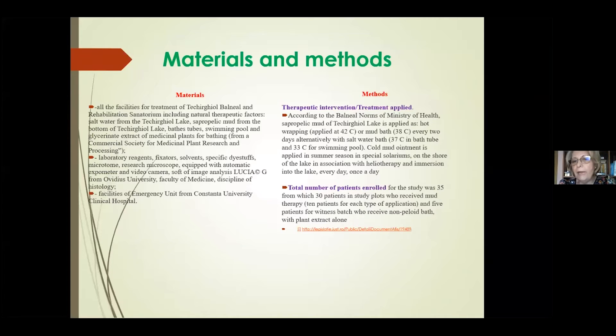According to the balneal norms of the Ministry of Health, sapropelic mud of Takergyal Lake is applied as hot wrapping at 42 degrees Celsius or as a mud bath at 38 degrees Celsius, every two days, alternating with salt water baths at 37 degrees Celsius in a bus tube and 30 degrees Celsius in the swimming pool. Cold mud ointment is applied in summer season in special solariums on the shore of the lake in association with heliotherapy and immersion into the lake, once a day.